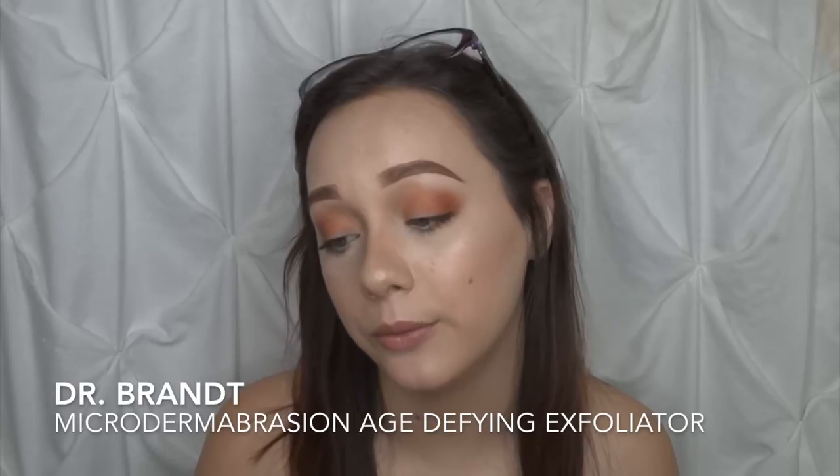Then we have the Dr. Brandt Micro Dermabrasion Age Define Exfoliator. I've been wanting to try this brand for a while, so I'm really excited they put a skincare product in the bag this month. Ipsy also let us pick one product this month, and I picked the Tarteist Lip Paint from Tarte in the shade Delish — I thought the shade was gorgeous, kind of a nice stone brick color. The last product is the M Princess Eyeshadow pressed shadow in the shade Chestnut. It's a little drier than other formulas but decently pigmented. I love using browns and neutrals with my green eyes, so I think this color is gorgeous.